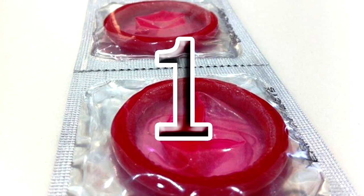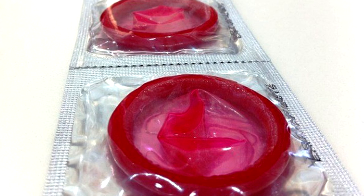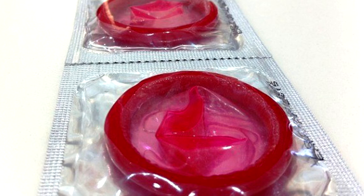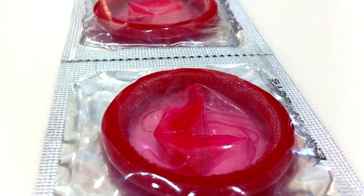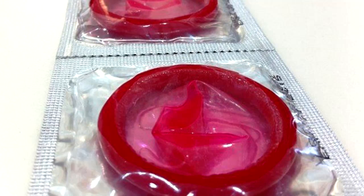1. We've already talked about the multi-purpose usage of nylon stockings, but there's one item that's even more versatile: a condom. Anything you put in it will stay dry. You can also use it as a water container, cell phone protector, latex glove, etc. You can even grab a Y-shaped stick and make a slingshot out of it.